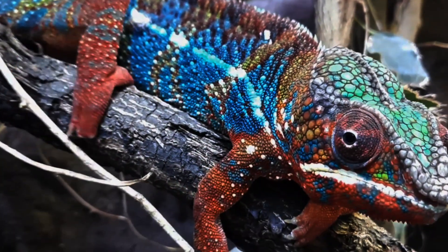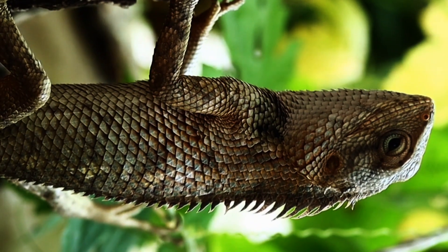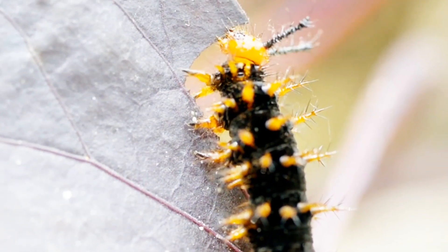Chameleons take camouflage to the next level, not only changing colors but also adjusting their appearance to match their environment, showcasing their remarkable adaptability and using this skill not only for camouflage but also for communication.